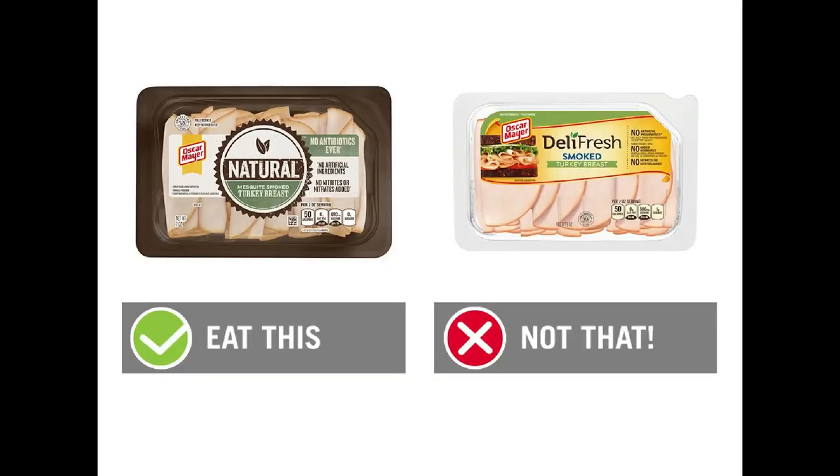Next up, we're going to talk about smoked turkey. We want to eat the Oscar Mayer Natural Mesquite Smoked Turkey — two ounces is 50 calories and 10 grams of protein. We want to skip, from the same brand, the Oscar Mayer Deli Fresh Smoked Turkey Breast, which in two ounces has 50 calories and nine grams of protein. The natural version is lower in sodium, higher in protein, and free of all the artificial ingredients found in the other Oscar Mayer lunch meat. Isn't it crazy that one brand can put out one 'don't eat' and one 'absolutely eat' lunch meat?